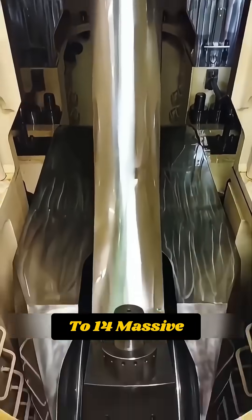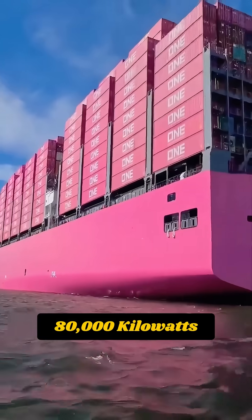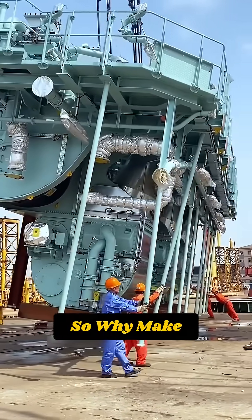Inside are up to 14 massive cylinders producing over 80,000 kilowatts — nearly 109,000 horsepower. So why make it this huge?